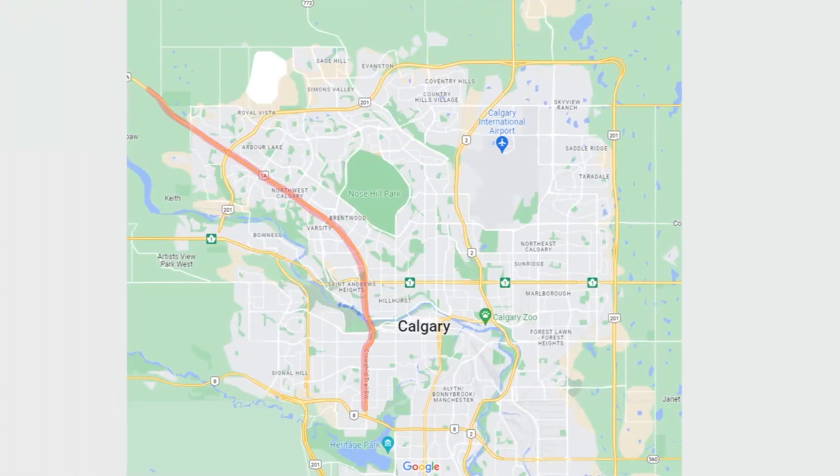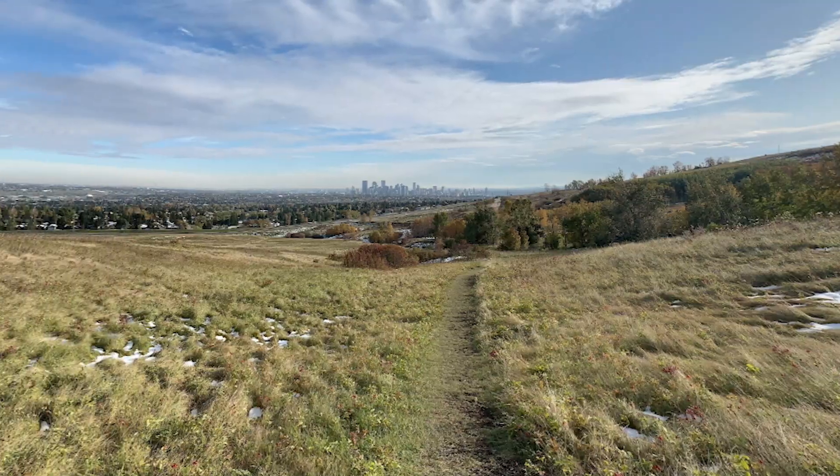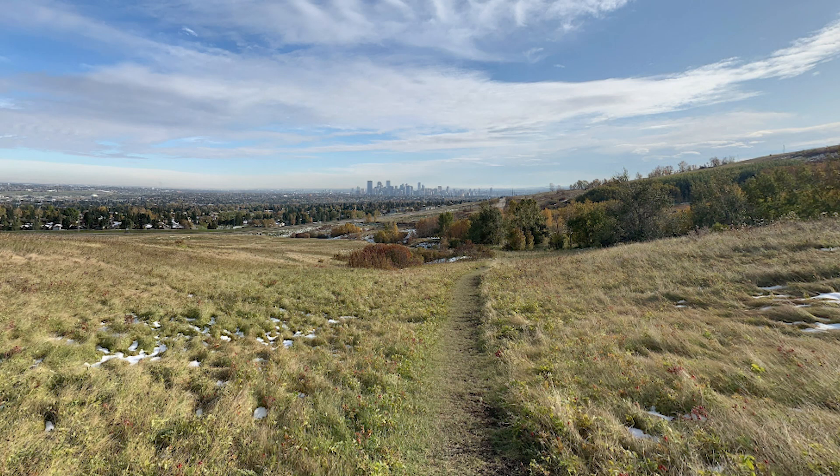You've also got Crowchild Trail, which runs all the way up and is a major freeway, so access in the northwest is great. Living in the northwest, the elevation of the city is higher — you're going to get more snow in the winter and a little more wind, but it's not as congested as the south so you can get around more easily and get out to the mountains. One of my favorite parks in the northwest is Nose Hill — it's awesome, with so many different birds and incredible views of the city and mountains.